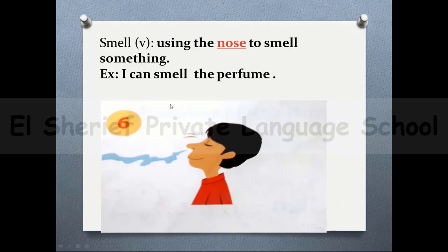The word 'smell' as a verb means using the nose to smell something. For example: I can smell the perfume.